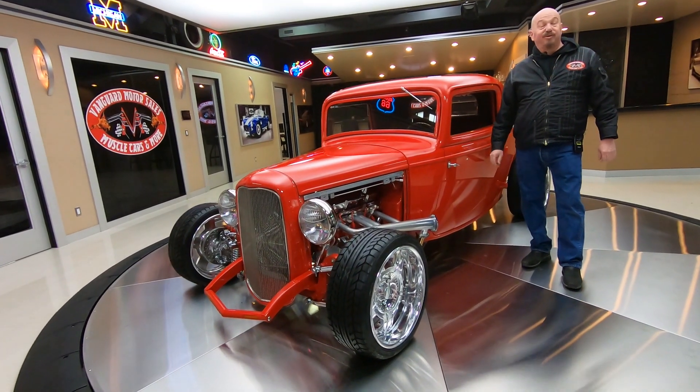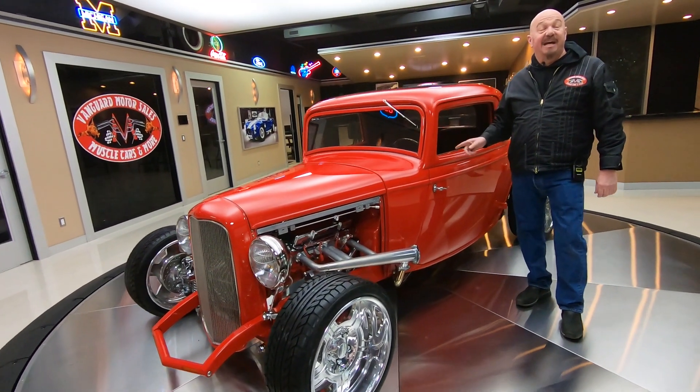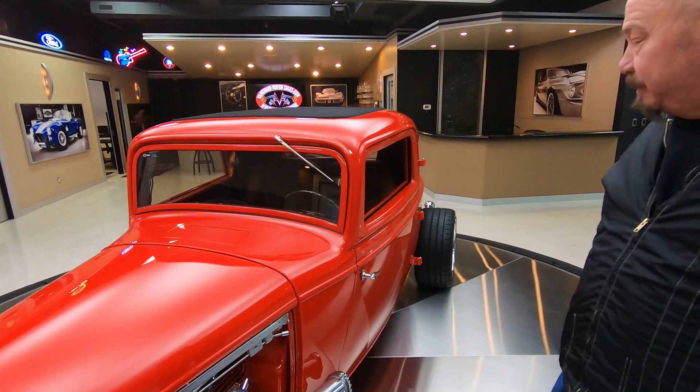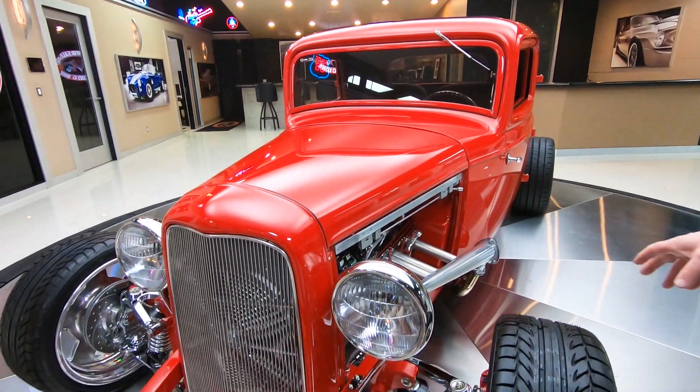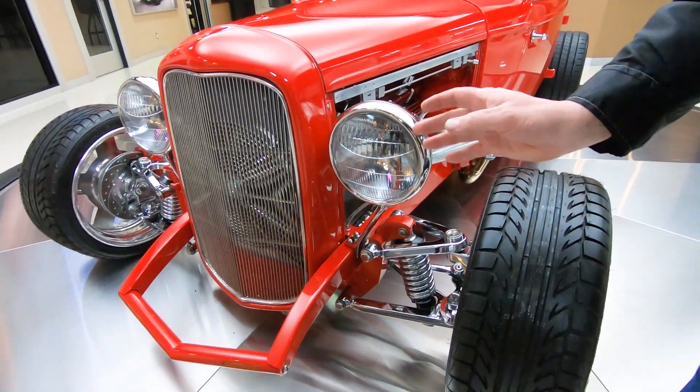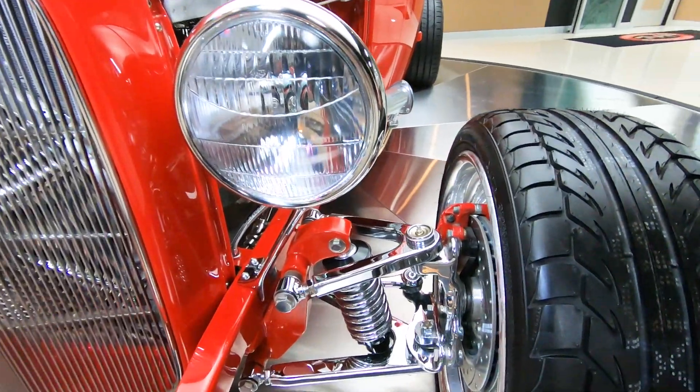Hey guys, welcome back to Vanguard Motor Sales. I'm Greg and this is the real deal right here — 32, three windows, steel car guys. Absolutely beautiful. Check out that red paint, she's popping. Check out that front suspension, all chromed up, looking sweet.